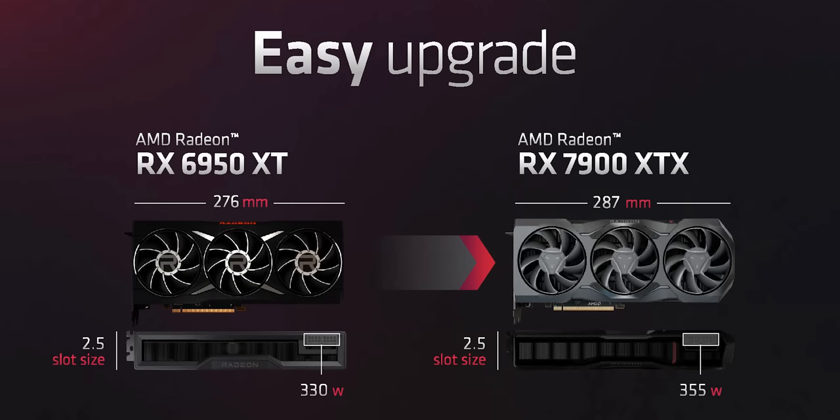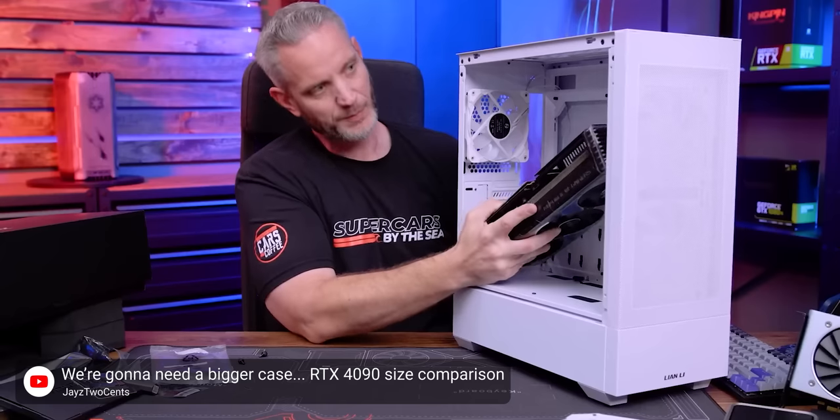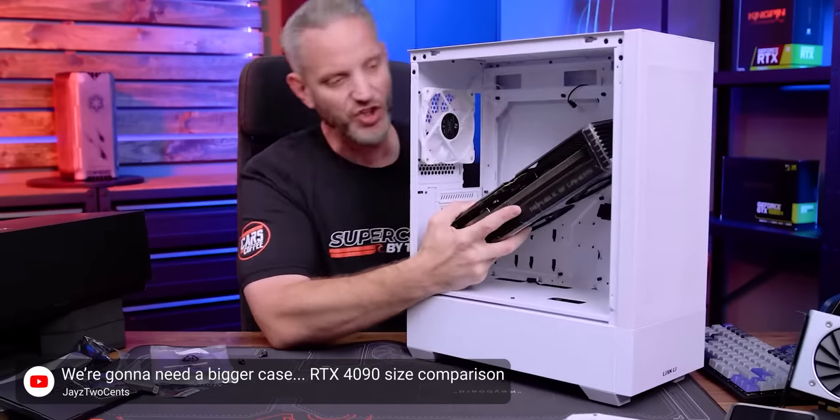This also means that if you're upgrading from something like a GTX 1080 Ti or an RTX 2080, you probably don't need to upgrade your system power supply, and you probably don't need to upgrade your case. The reference 7900 XTX is a much more reasonable 287mm wide and two-and-a-half slots tall, compared to 304mm and three-and-a-half slots of the RTX 4090.